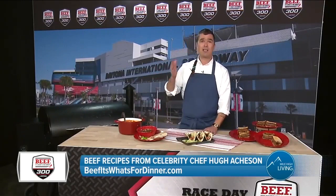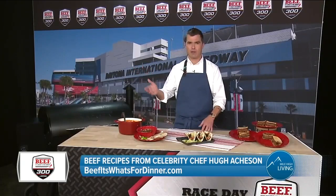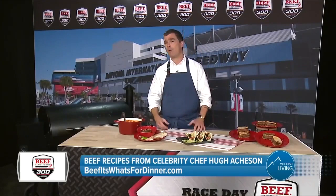That's because Beef Checkoff is sponsoring the first NASCAR race of the season: the Beef It's What's For Dinner 300, on Saturday the 13th of February. The next day is the Daytona 500. This is the beginning of that amazing weekend in American sports culture and the kickoff of the whole NASCAR season.